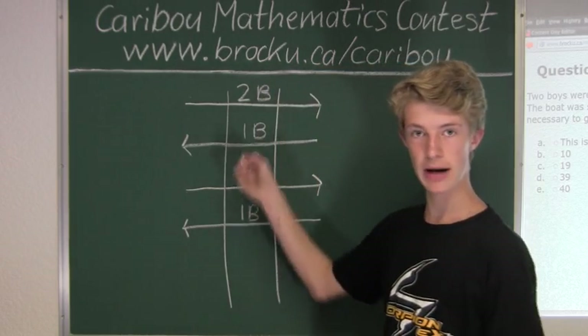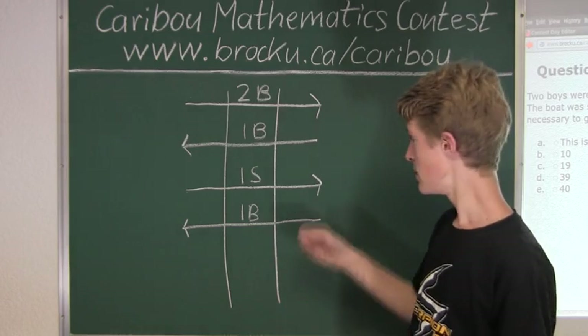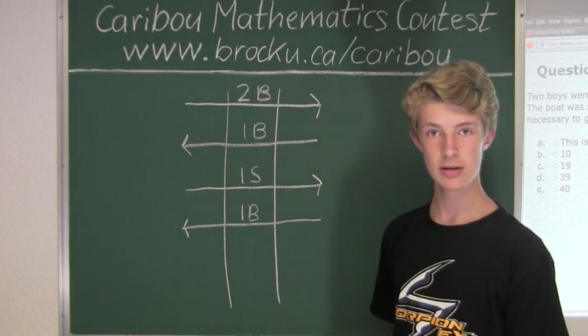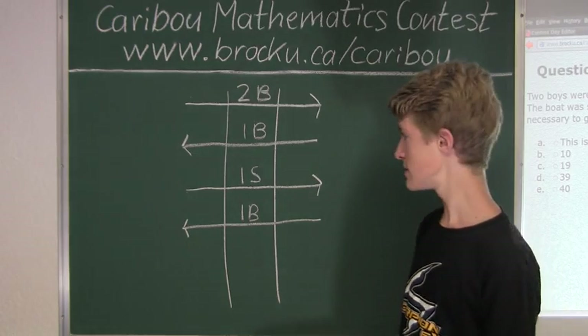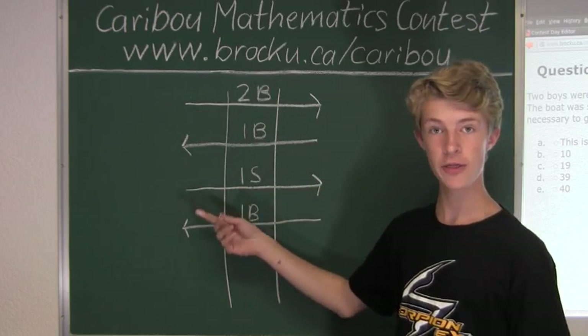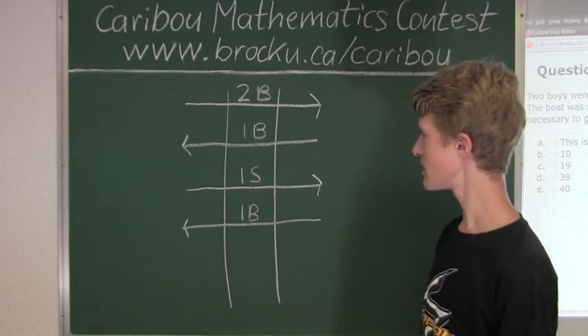As we can see, we are back to where we started, except that we now have one soldier on the other side of the river. So we have found a pattern: after four river crossings, we are back to where we started with another soldier on the other side.